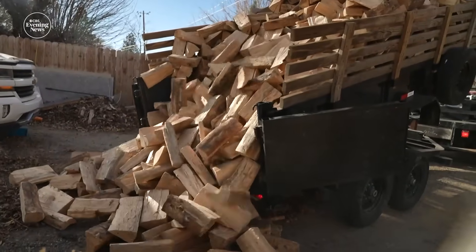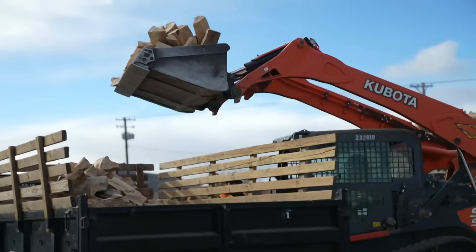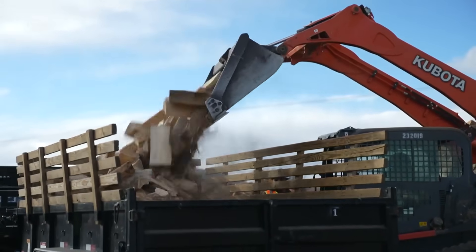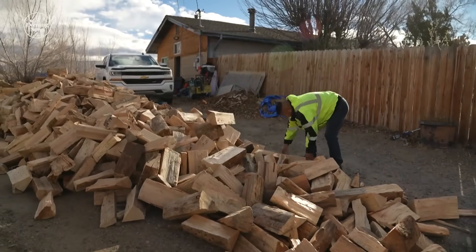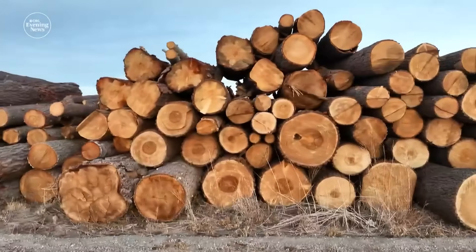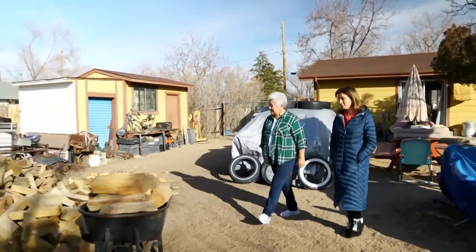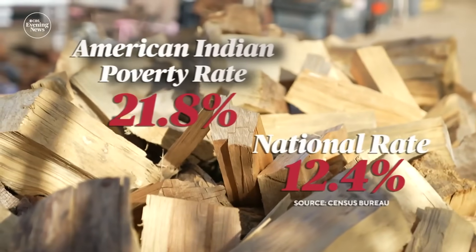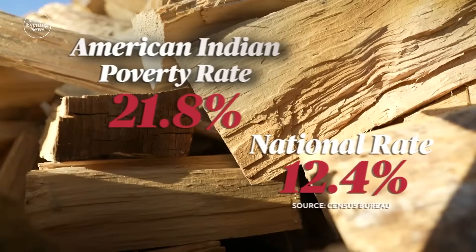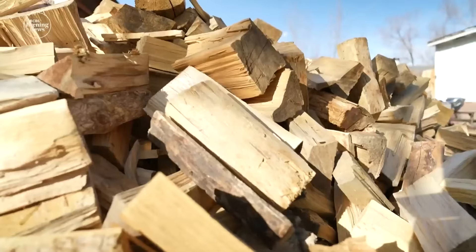Now, a creative solution: a partnership between the National Forest Foundation and eight tribes across five states. Wood banks are created from trees cleared for fire prevention that otherwise would have gone to waste. The wood goes to Native American communities where poverty rates are almost twice the national average, and where a cord of wood lasting six to twelve weeks can cost a budget-busting $400.